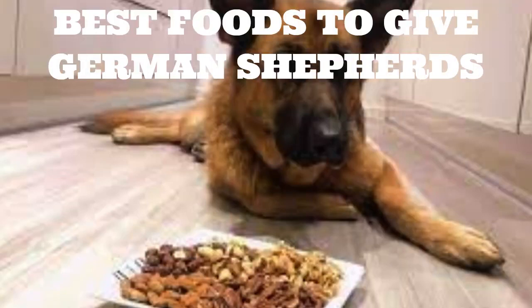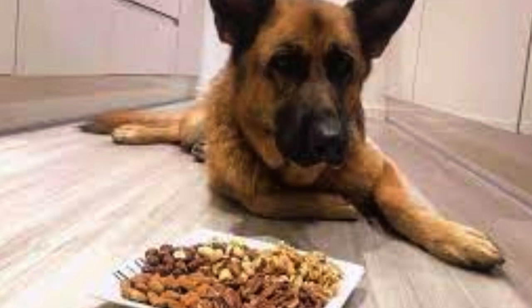We can feed our dogs some human foods as long as they are given in moderation. Please be aware that each dog is different, just like humans, so it's always best to get advice from your vet if you doubt whether a particular food is okay for your dog to eat. I always make sure the foods I give my German Shepherd are safe, cooked, lean, and with no salt or seasoning.